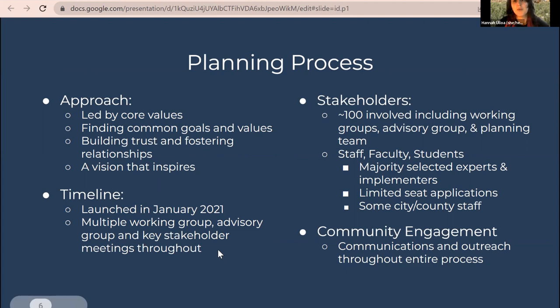Starting in 2021, they involved lots of different working groups across campus. Stakeholders include about 100 different people across working groups, an advisory group, and a planning team, made up of staff, faculty, and students. The majority are selected experts or implementers — expert faculty or practitioners who will actually implement the strategies in the Climate Action Plan. City and county staff and SEAT also participated, with open applications ensuring an inclusive group of stakeholders.